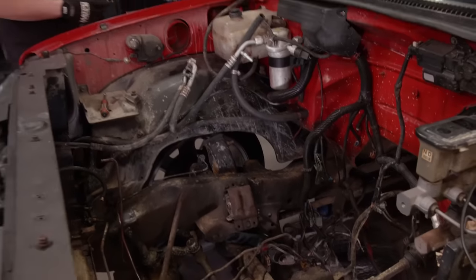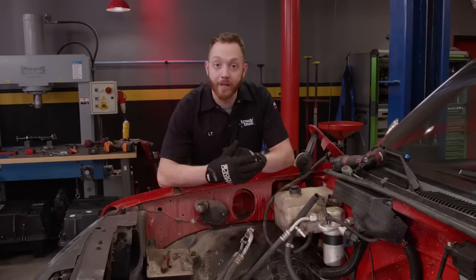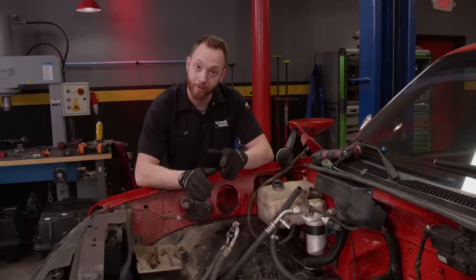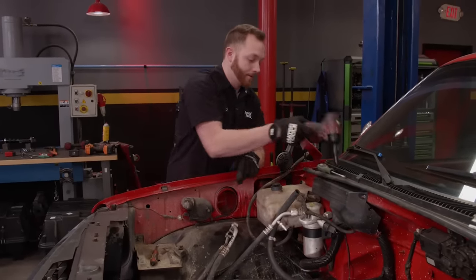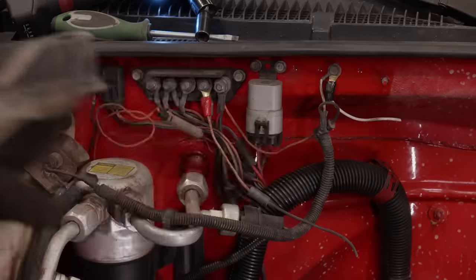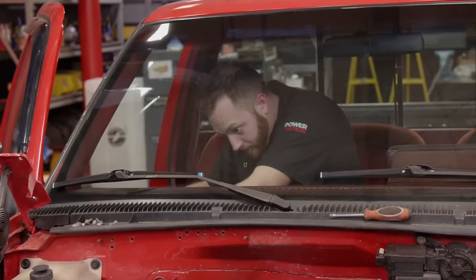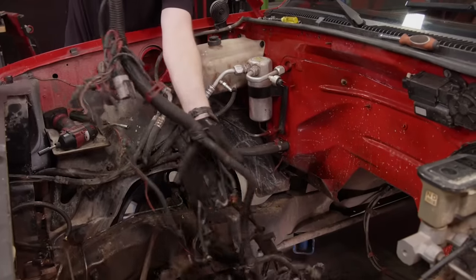Just because the engine and drivetrain are removed doesn't mean teardown is complete. There are a few more things to remove from the engine bay to clean things up and make preparations for the 5.3 LS going in. There are a lot of circuits in the wiring harness I won't need to reuse — mostly for the TBI electronics — but some wires I'll keep, like for the starter, gauges, and alternator, so I'll remove it all and modify it later.